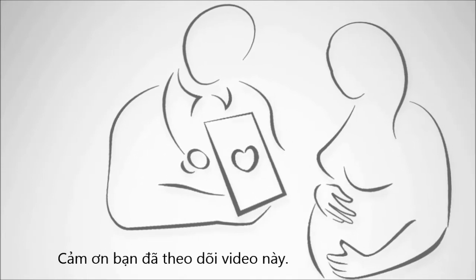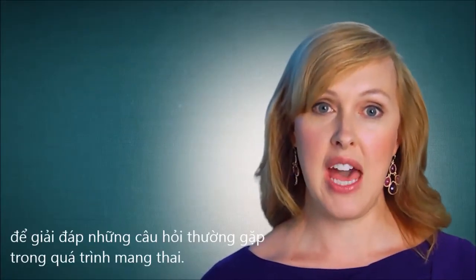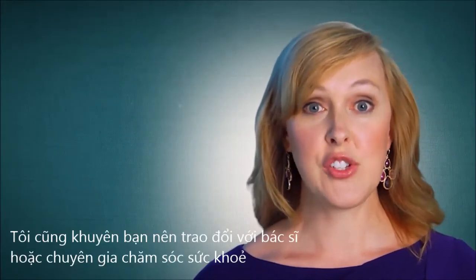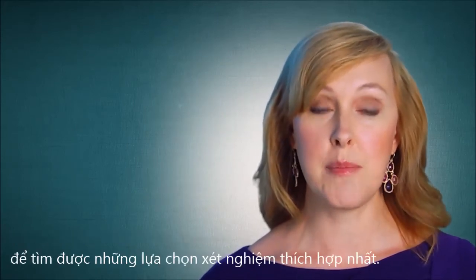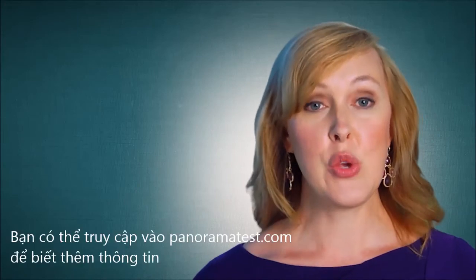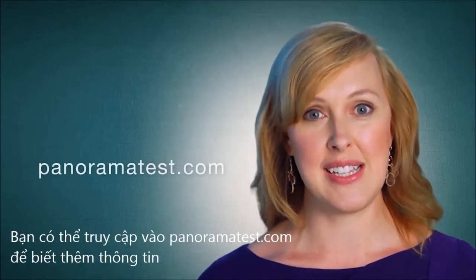So thank you for viewing this video. Remember, there are other videos in the series to help you address additional questions that you may have about your pregnancy. I also encourage you to talk with your doctor or healthcare provider to see what testing may be appropriate for you. You can view these videos and additional information by going to panoramatest.com.